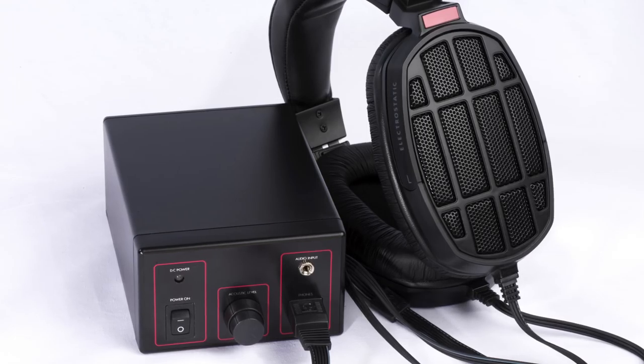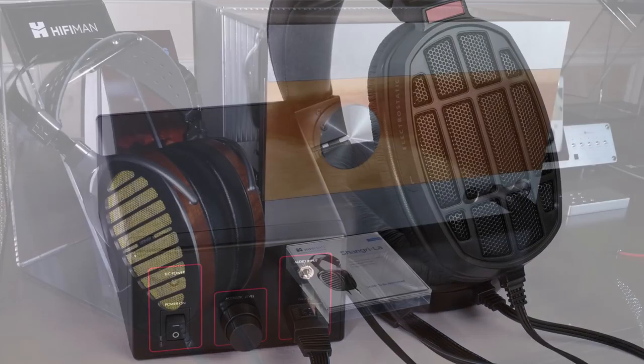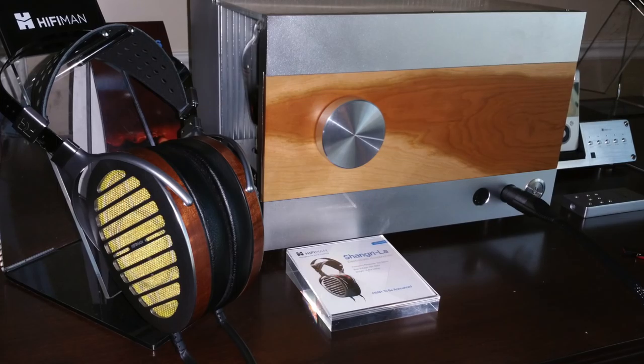Normally, electrostatic headphones come with amplifiers that are heavy, big and bulky. It adds $2,000 to the price tag. Unbelievable.